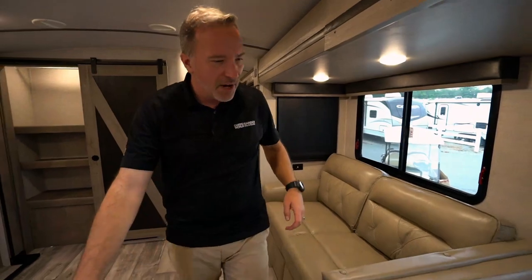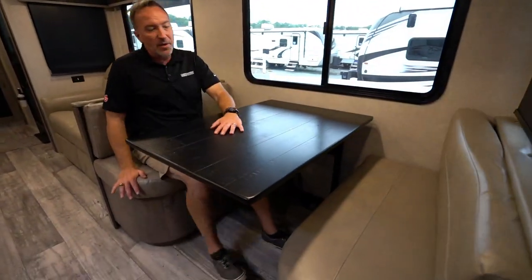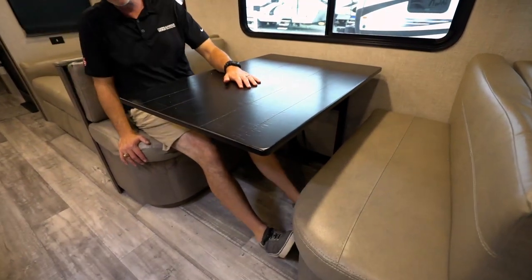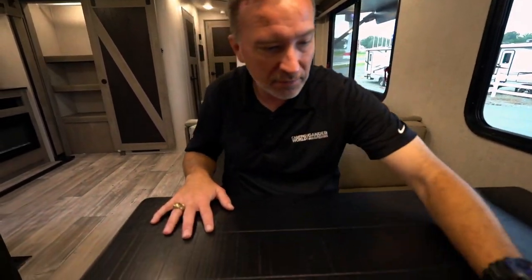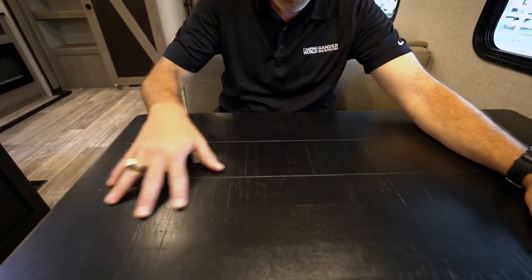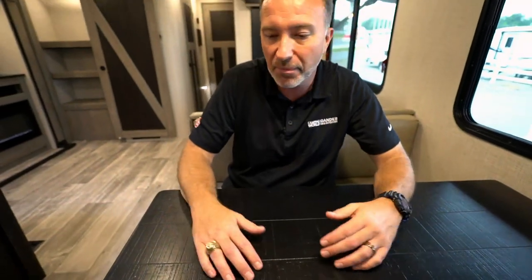Got my booth dinette right here, which is a dream dinette — what that means is there's no legs down here to block space. To make it go down, you just unlatch it and push it, and this becomes a bed too. But take a look at that distressed wood, giving you that rustic appearance and rustic feel — just a good spot to play card games, enjoy the meals, and do the reconnecting. Because let's face it, when was the last time you got a chance to disconnect from everything and reconnect with the loved ones?